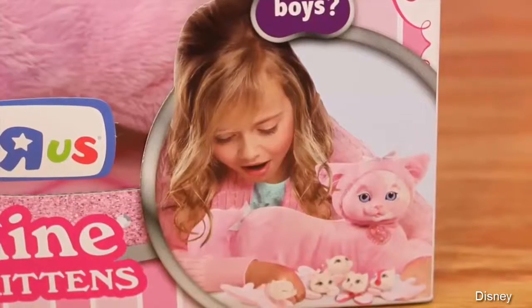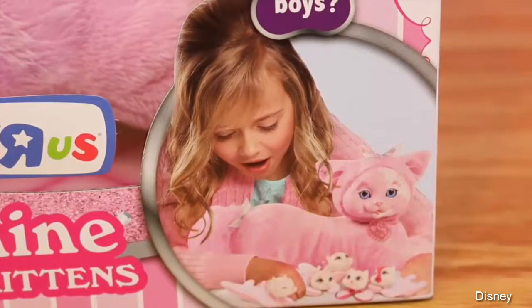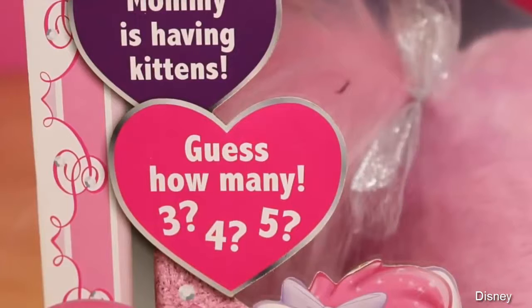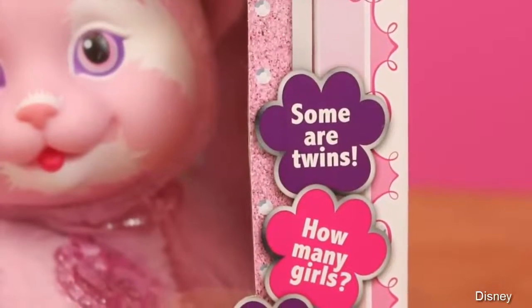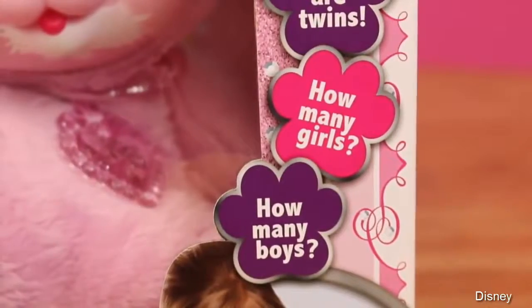The kitty surprise is sold only at Toys R Us, and what I love about these is inside the mommy's belly are some surprise kittens. It's a complete surprise as to how many kittens are inside — there could be three, four, or five. Some of the kittens could even be twins, and you have no idea how many girls or boys are inside, too.